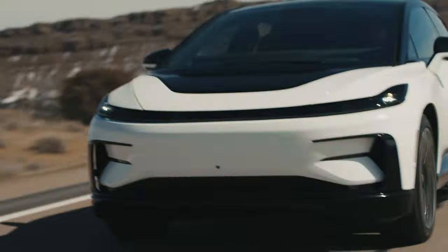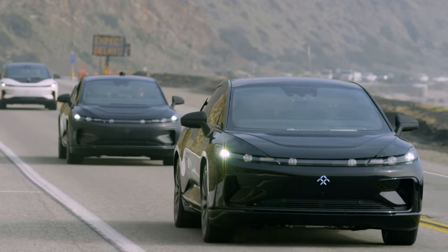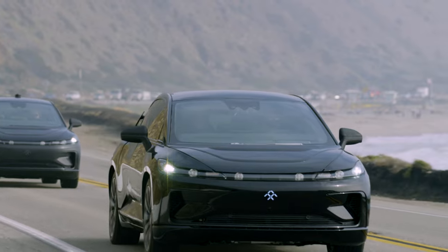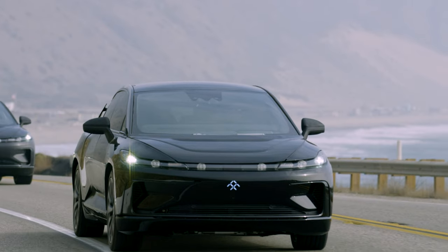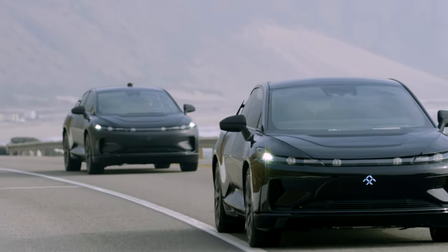On top of all of that, Faraday Future offers a subscription service called AI Hypercar Plus. It's not clear what it does beyond internet for your car and vehicle tuning, maybe. What is clear is the price of that option, which is $14,900 per year — and that's the introductory price for the first 2,000 people to sign up.